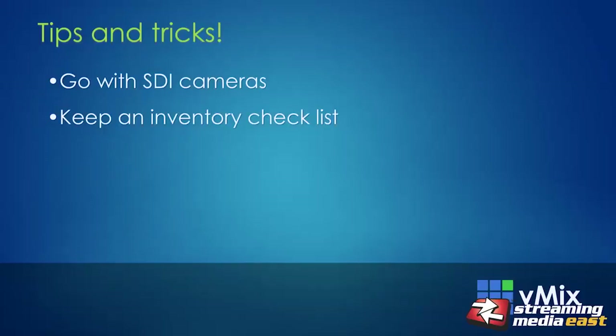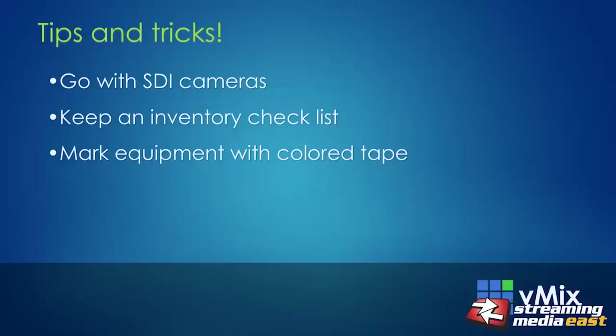The second tip — keep an inventory checklist. This is especially important for all the various little cables and adapters used in a live production, just to keep track of what you've packed for a particular show and to ensure everything is still there when you unpack back at the office. You can chase up the venue if something went missing.